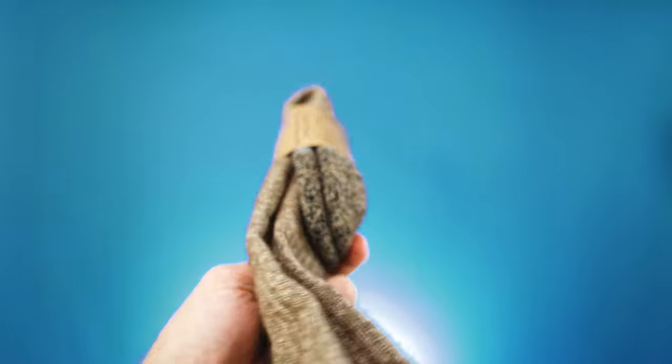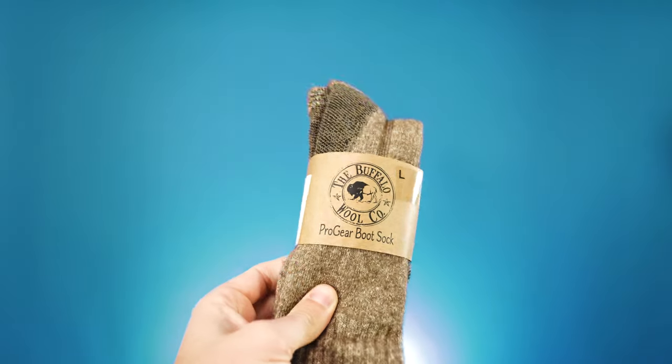While the Buffalo Wool Company can literally dress you in bison from head to toe, today we're going to be taking a closer look at their Pro Gear Technical Boot Socks. They describe these socks as soft enough to wrap a baby and tough enough to keep a mountain man warm in a blizzard.